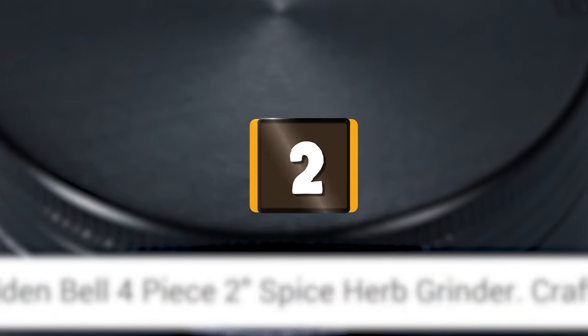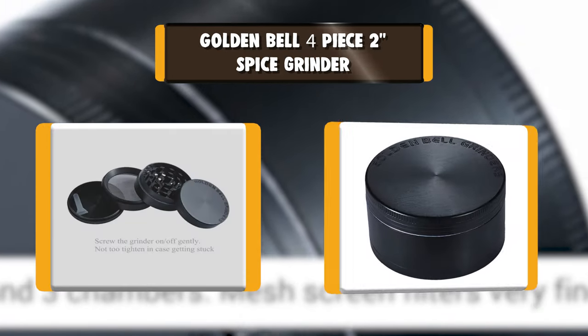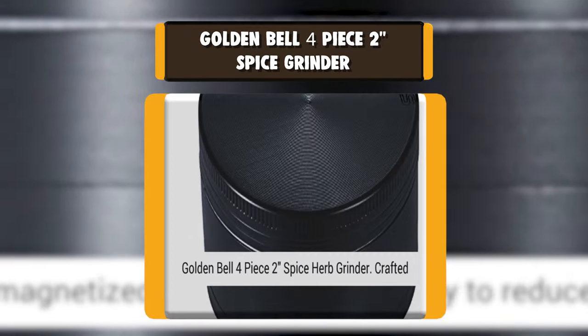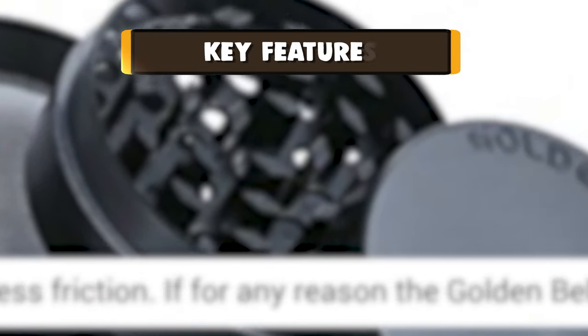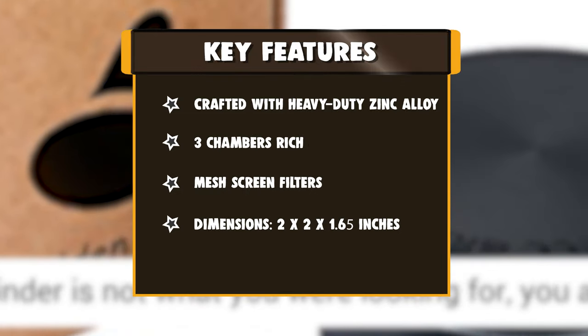Number 2: Golden Bell 4-Piece Spice Grinder. The Golden Bell 4-Piece Grinder is made from zinc alloy and includes a filter, lid, and grinder — three chambers are included in the package. The compact size has its advantages and disadvantages: it fits into a narrow kitchen, but the small chamber can't hold many spices.